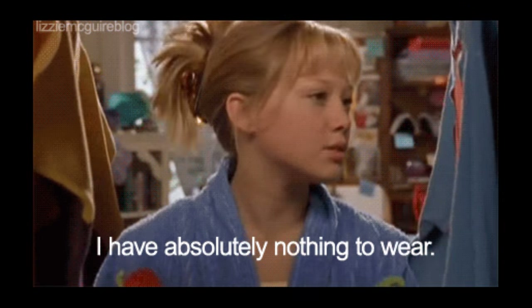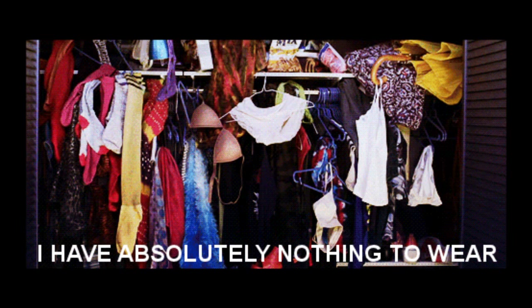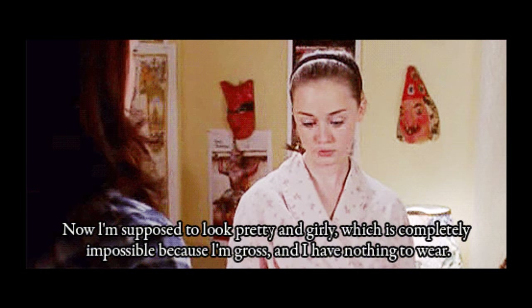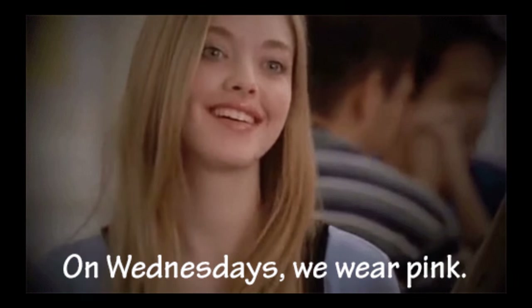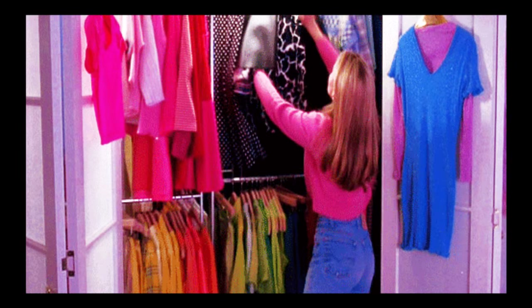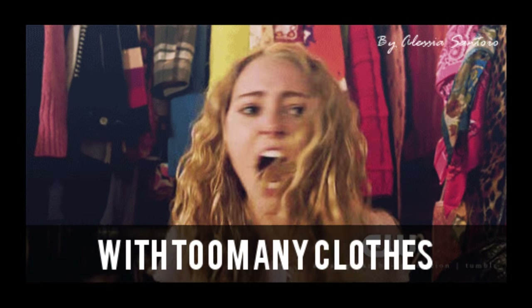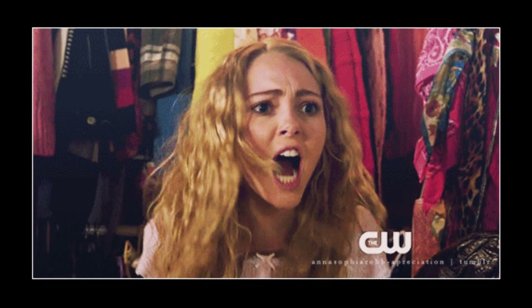When you feel like you have nothing to wear, but your closet overfloweth with crap, use these tips to create a clean and neat closet that allows room for the addition of new crap. This is '17 Invaluable Tips for Anybody with Too Many Clothes' by Alicia Santoro.